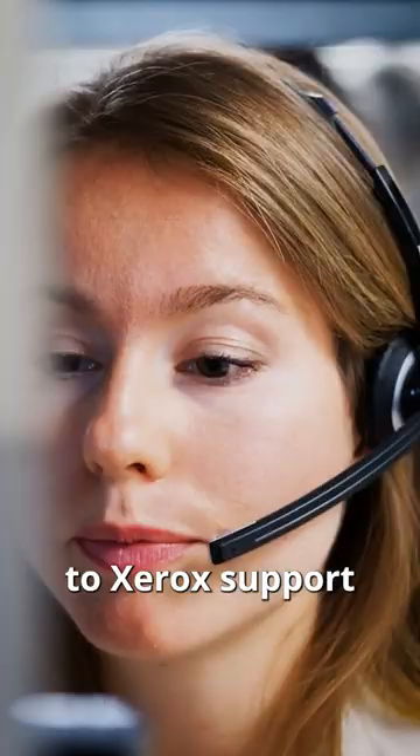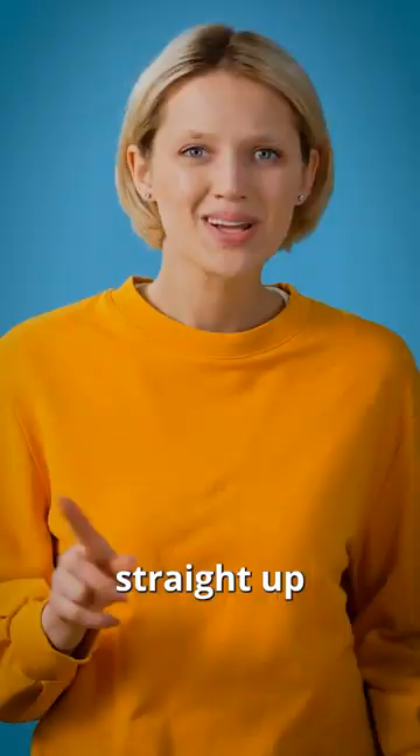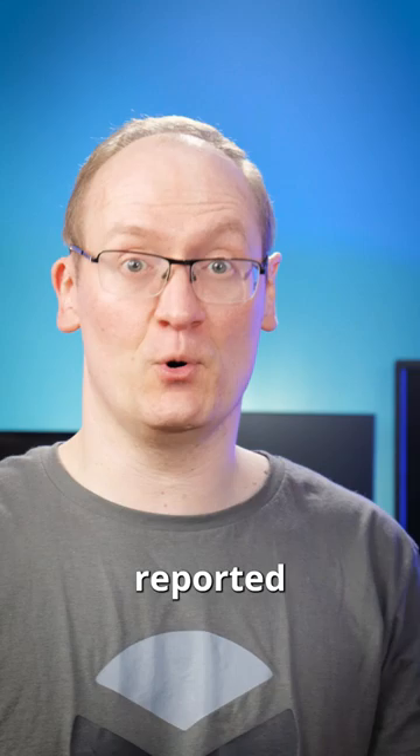David immediately reached out to Xerox support, and some of the people he spoke to were amazed at what he was showing them examples of, while others straight up didn't believe him. So he wrote a blog post about it, and that blog post went viral. Two whole weeks after he first reported this problem to Xerox, they finally admitted there was a problem.